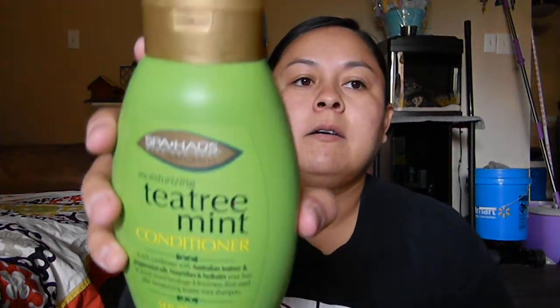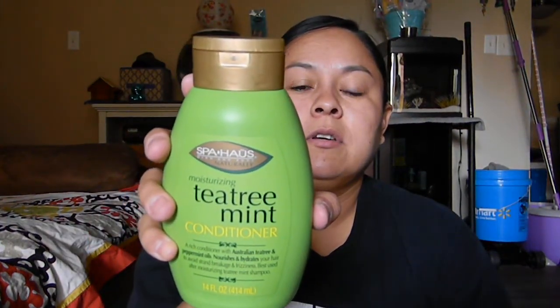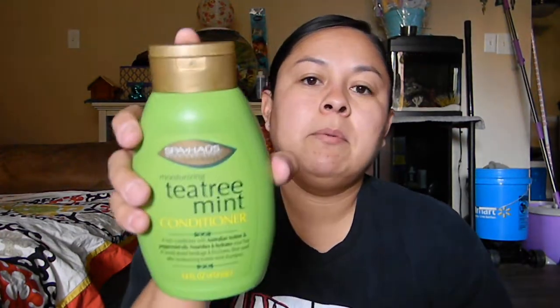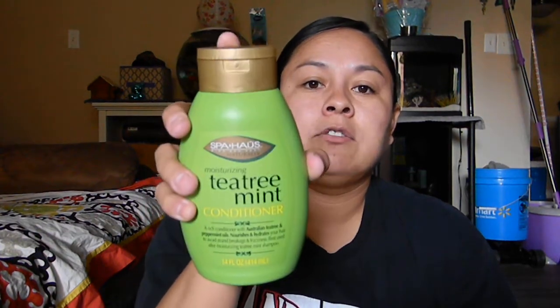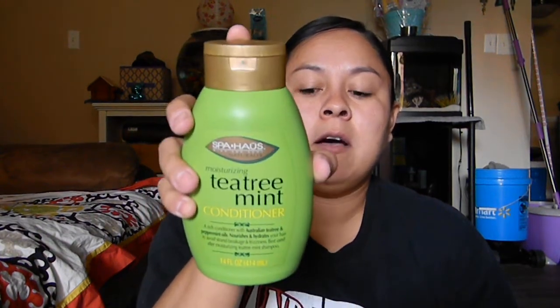And then I also got another one of these conditioners. I wouldn't get the shampoo yet because I have a big tub of shampoo I'm trying to get through. Once I finish that, I'll try the shampoo. For now I just have the conditioner — I leave it in my hair after I get out of the shower.